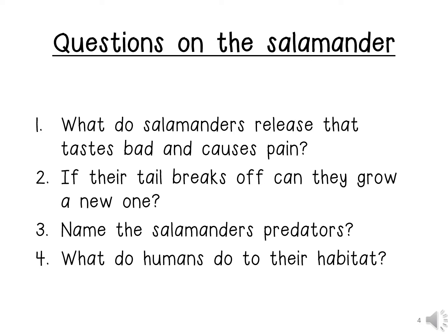Number 3: Name the salamander's predators. They have predators like turtles, squirrels and snakes.